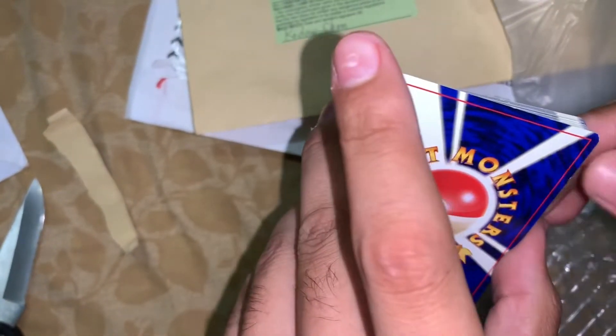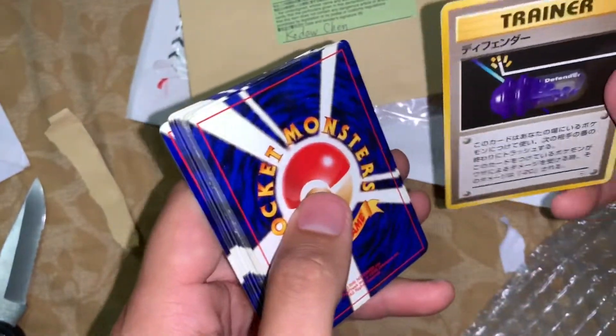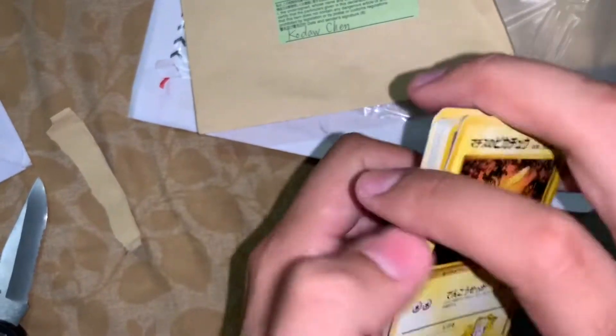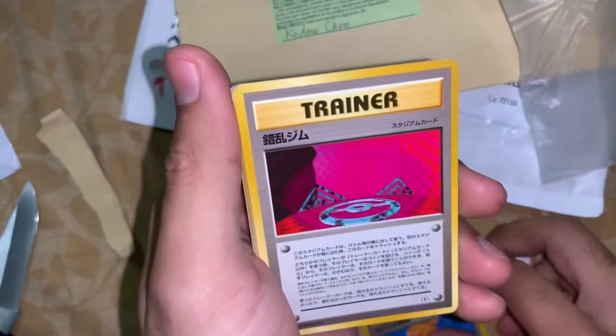Cards seem to be in decent condition. That back one I was worried about turned out to just be a regular energy. So it's just a stack of Japanese cards. Really the one card that I've been wanting are the trainers from this set.